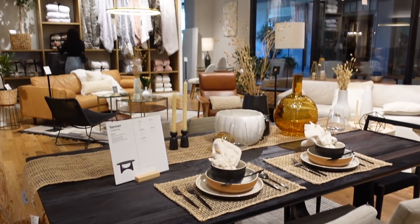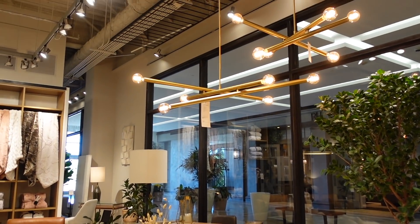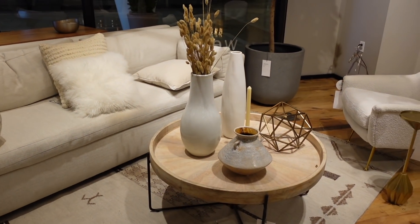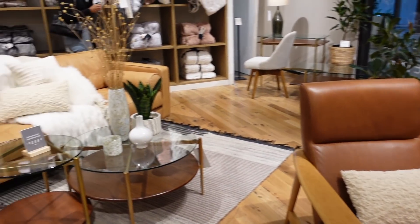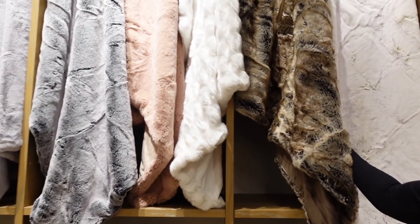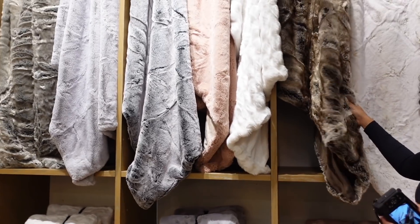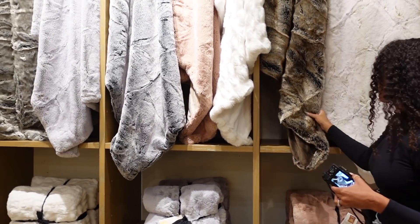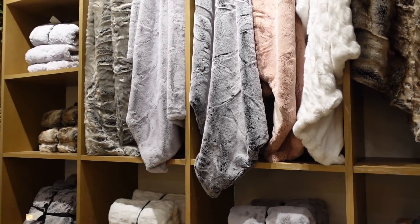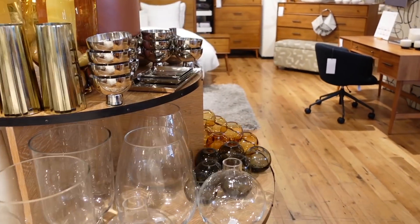Last but not least, we are in West Elm. I haven't been here in a minute so I don't know how good their fall home decor is. I see bunny towels and a lot of whites, which I love — we're all about the neutrals. Lots of blankets. The ones here are $100, but they're good quality. You're paying for quality because you can find cheaper ones at HomeGoods but they'll shed and get ruined quickly. Lots of warm tone vases which I love for this time of year.